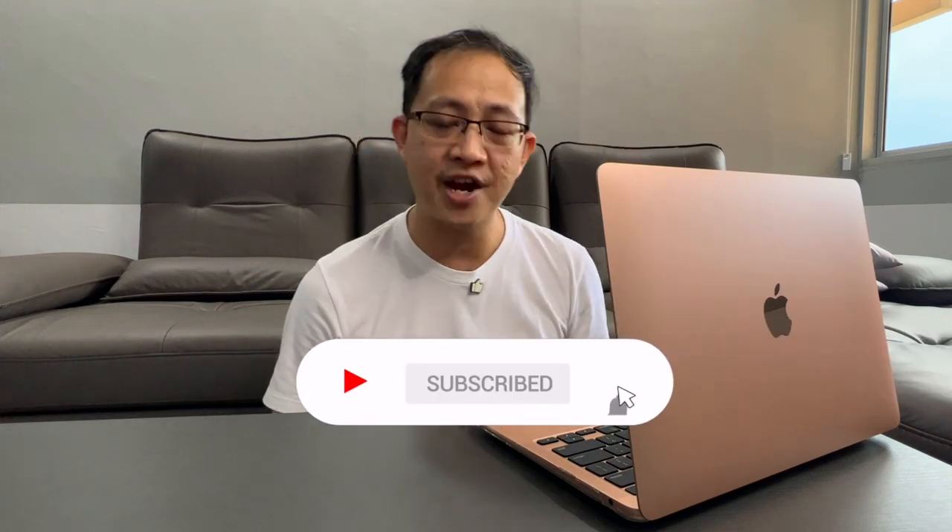So there you have it — those are my personal thoughts after using it for one year. Hope you guys enjoyed it. If you did, show your support by smashing the like button and subscribing to my channel if you haven't. Most importantly, share my content with your friends who are considering getting the M1 Mac. Let me know what you think — if you have experienced the M1 Air or switched from Windows to Mac like me, I'll see you in the next one.